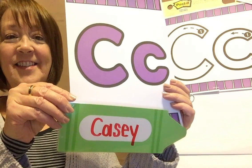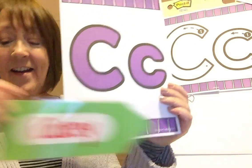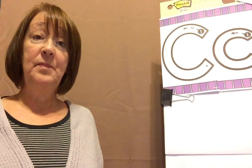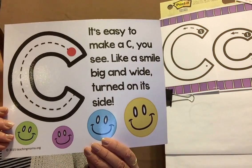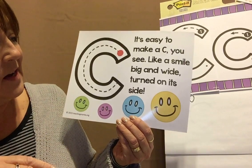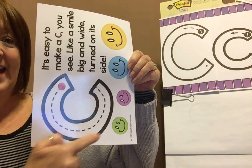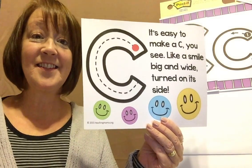Look at there — it's in our friend Casey's name. K, k, k. Good job, guys! I have a poem, because this week we're going to practice writing our new letter C. This is our poem and it says: "It's easy to make a C, you see, like a smile big and wide, turned on its side." Look at that — it looks like a smile, doesn't it? That's our letter C.